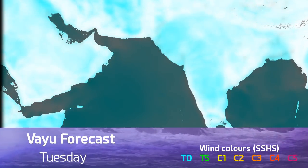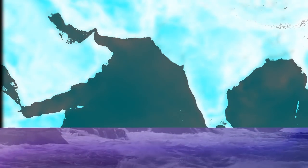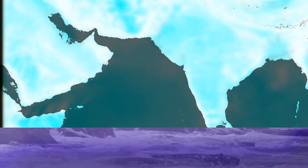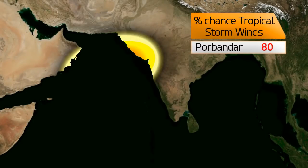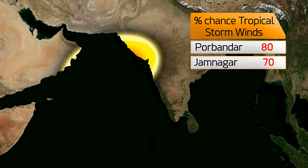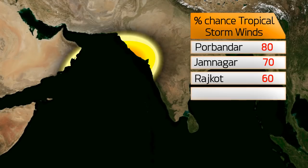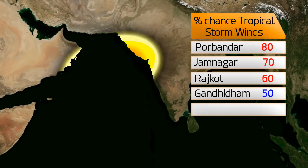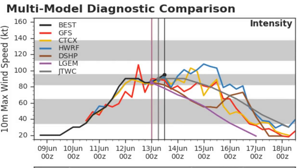We're probably looking at Sunday or Monday by the time it reaches land and then moves inland — that's just one model solution. Some models continue to take the storm towards the Arabian Peninsula, though it struggles to get there. We're not looking at any of the models taking it into land at full strength, which is good news. Still an 80% chance of tropical storm force winds in Porbandar, 60% in Rajkot, and only 2% in Karachi.